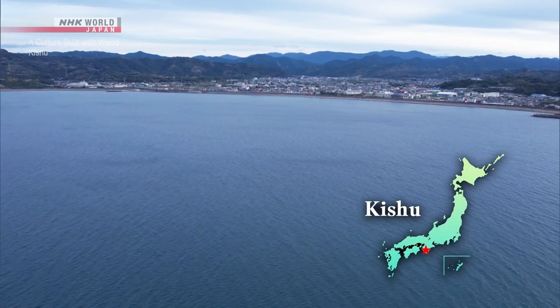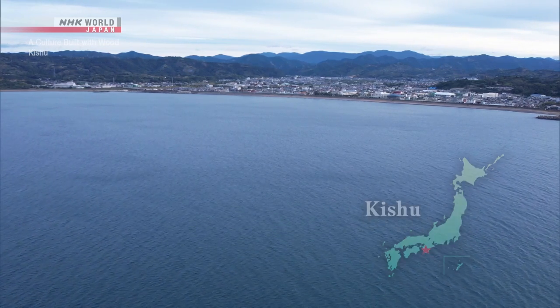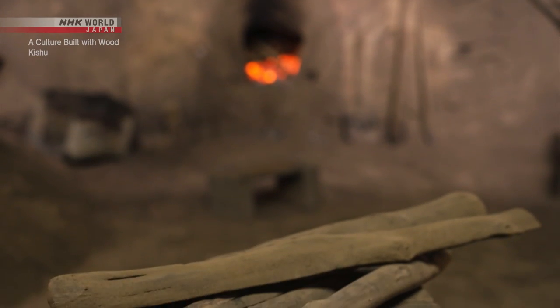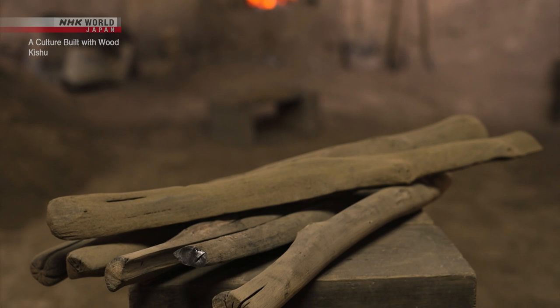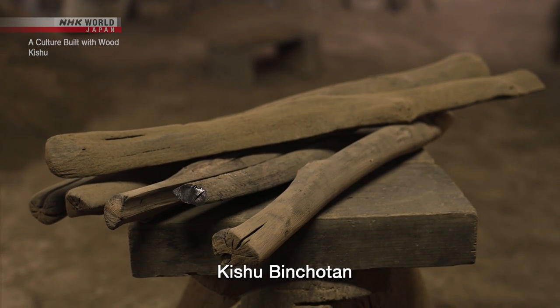Kishu, in the southern part of the Kii Peninsula, faces the Pacific Ocean. It's famous among chefs worldwide for its charcoal production. The charcoal is known as Kishu Binshotan.